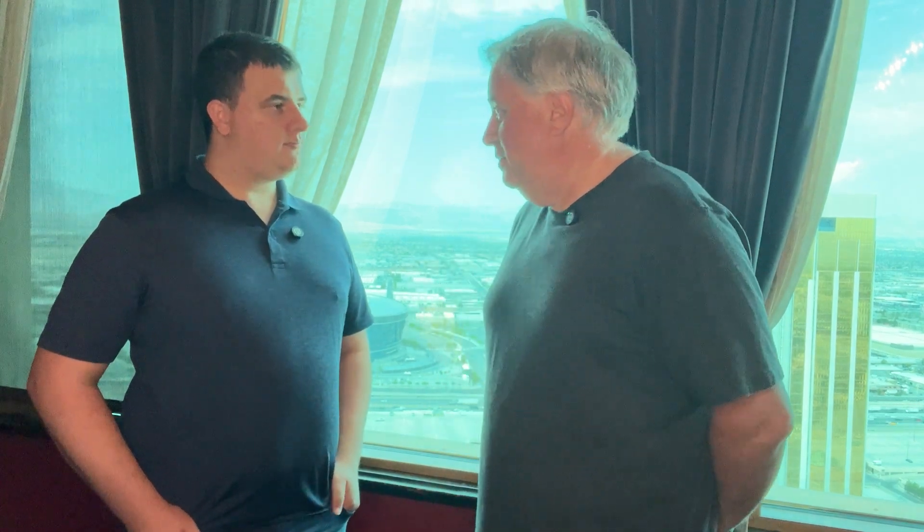Hi everyone, welcome. I am here at Black Hat with Tomer Goldschmidt of Team 82. How are you doing? I'm doing fine. Good to see you. So I want to talk to you about some research that you did not too long ago where you used a virtual factory as a platform for threat modeling, for showing all these dependencies between OT devices on a factory floor and attacking them. I'd love to hear how you got into this research and what you found.